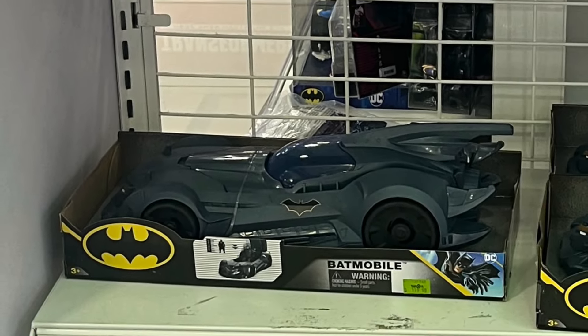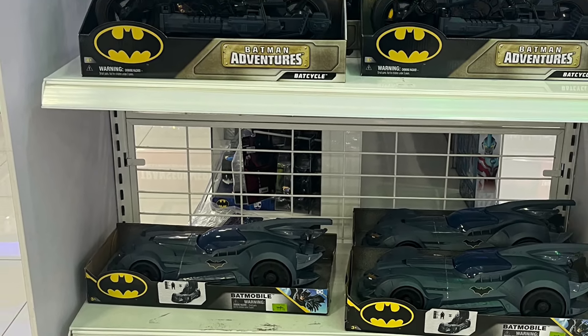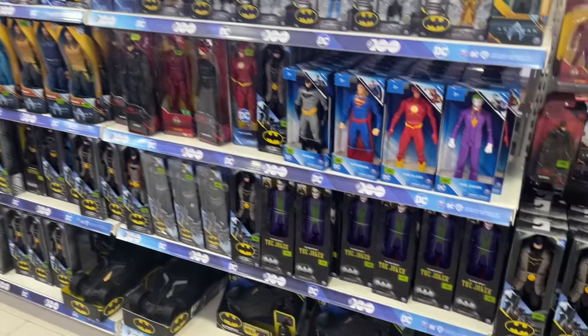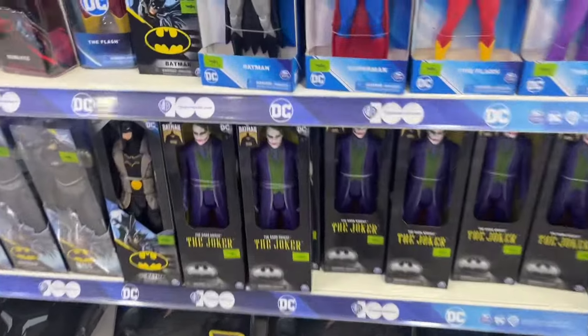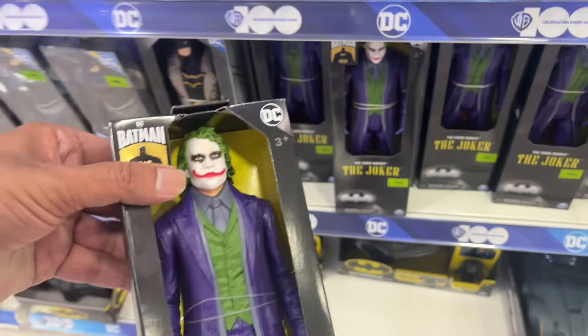We don't get a lot of the new McFarlane stuff here at retail, but Spin Master has never stopped rolling out new product. Today they've stocked up some stuff here that I never even knew was coming — all new 12-inch scale figures based off the Dark Knight movie from 2008.